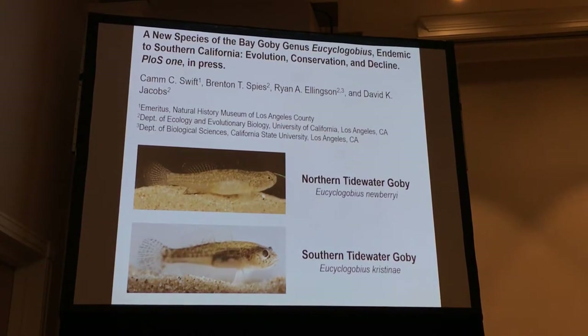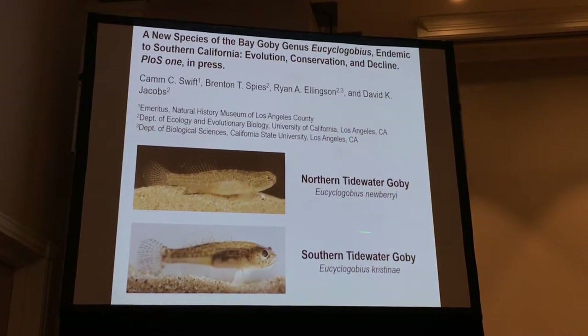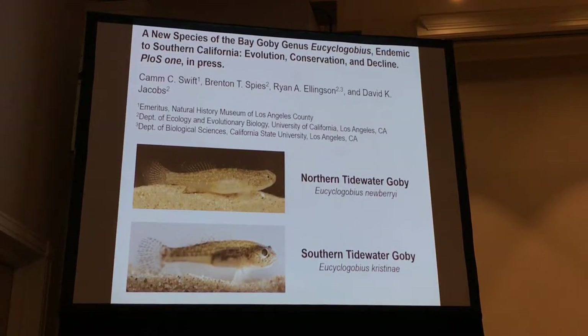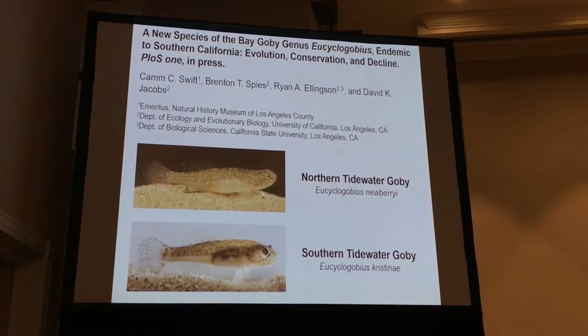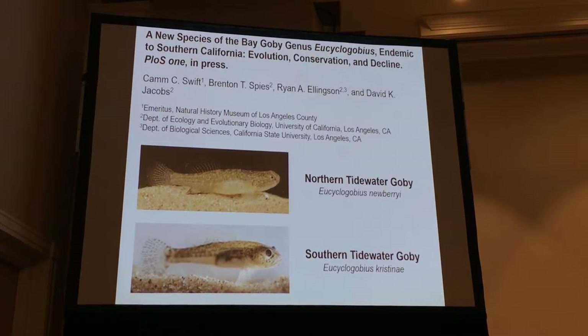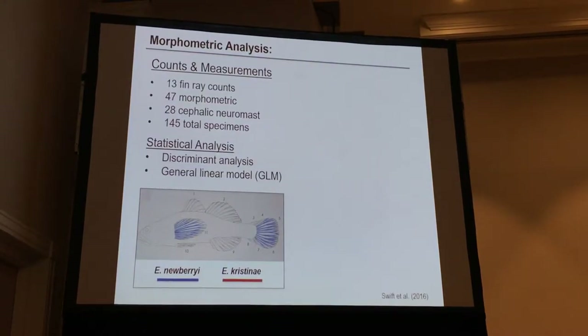As you can see, they look very different — not really. The southern species is the newly described one. It's Eucyclogobius kristinae. It was named after a fellow Bruin in Dave's lab who passed away unexpectedly, far before her time. We named it after her, in memory of her.